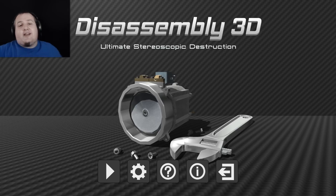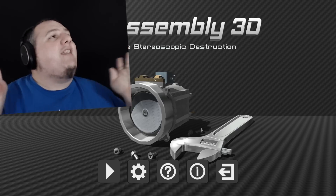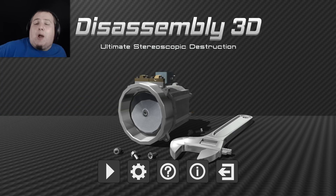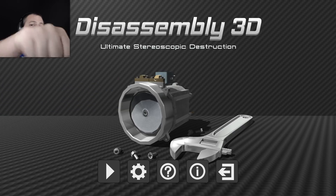Hi everybody, my name is Spambles and welcome back to Disassembly, the game all about blowing things up, putting it back together and blowing it up again. We've had some good fun in this so far, but there's still plenty of things for us to have more fun with, so without any more stalling, let's begin!